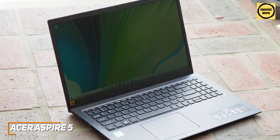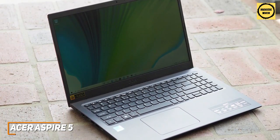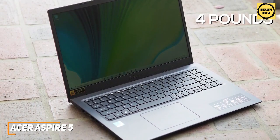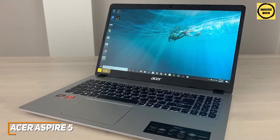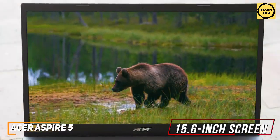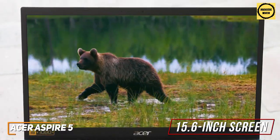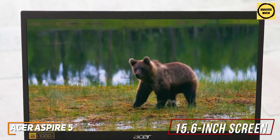It's a bit heavier than other models at four pounds, but still lightweight enough to carry between classes. It supports Wi-Fi 6 standards for faster browsing speeds and a more reliable connection, which is a rarity at this price point. The large 15.6-inch screen is perfect for taking notes and offers full HD resolution with decent picture quality for watching content after class, though it lacks some brightness.